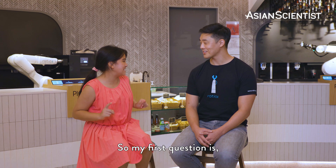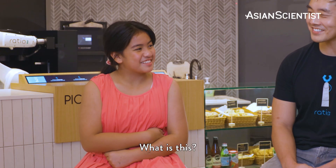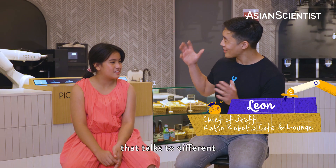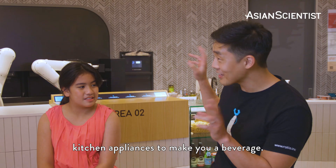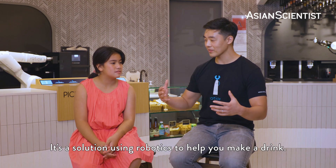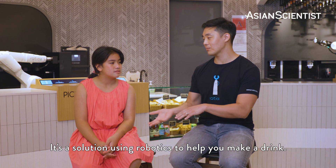So my first question is, what is this? Well, this is a robotic arm that talks to different kitchen appliances to make you a beverage. It's a solution using robotics to help you make a drink.